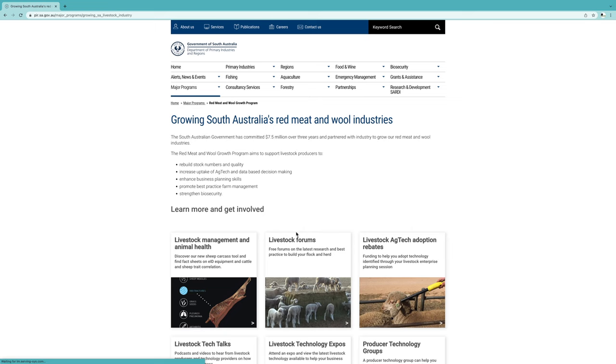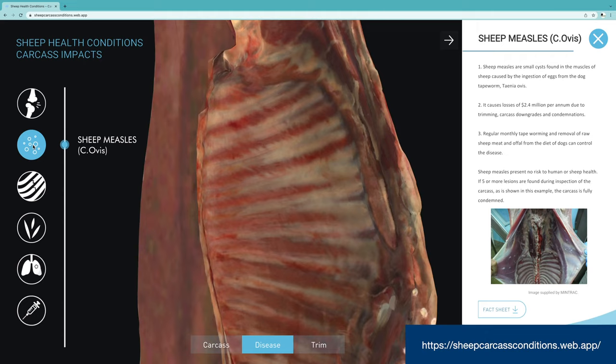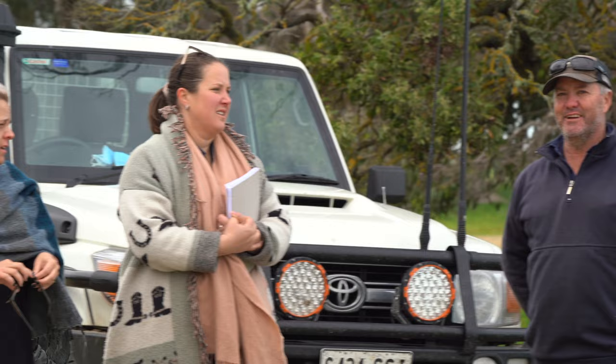To assist producers, Animal Health Australia has partnered with Pursa to create the Sheep Health Conditions Carcass Impacts Tool — a 3D digital tool designed to show the industry what six common conditions look like on a carcass and give them an idea of how much trim may occur at the processor. Livestock SA encourages all producers to talk to their processors about what carcass, disease and condition data they can access from their consignments.